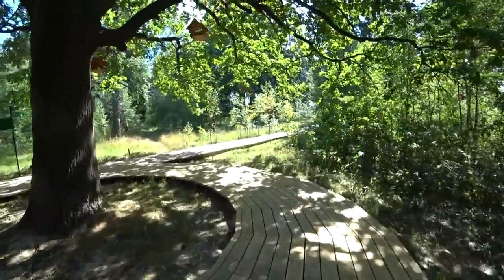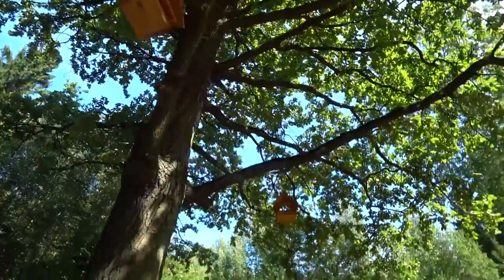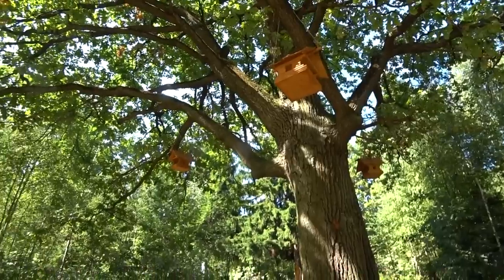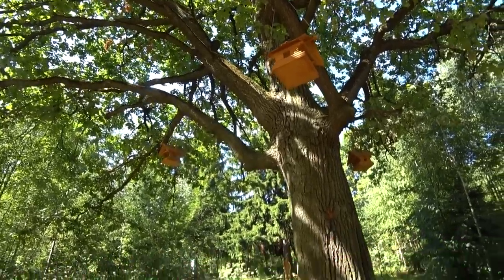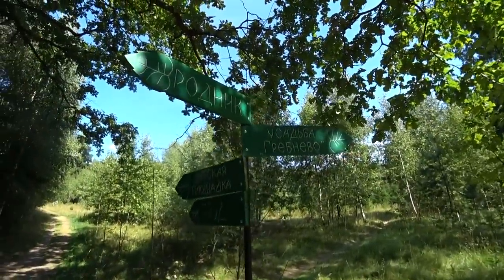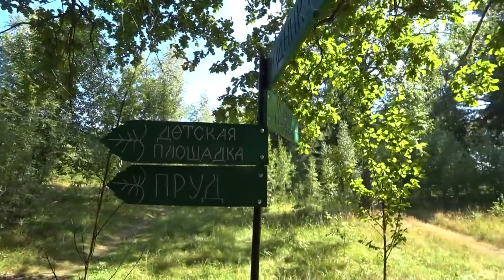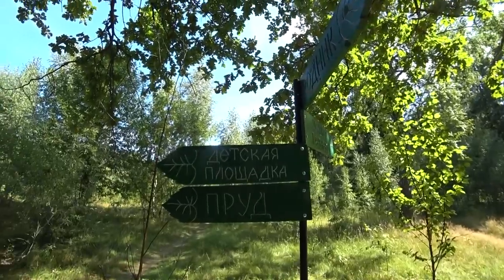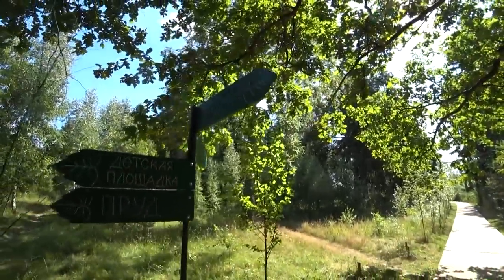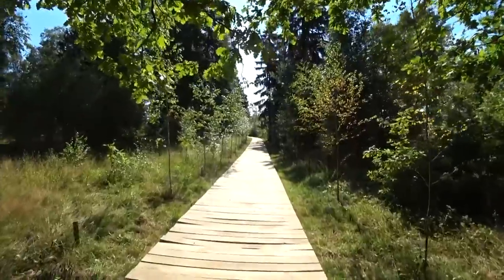Over here is some kind of a circle and we have only one way to go. There's the old oak with bird houses. There's information about Usadiba Grebneva — the Grebneva estate. We were there some time ago — nothing interesting. There's a детская площадка, the playground for kids, a pond, and rodnik — rodnik means spring. And the wooden path goes here.